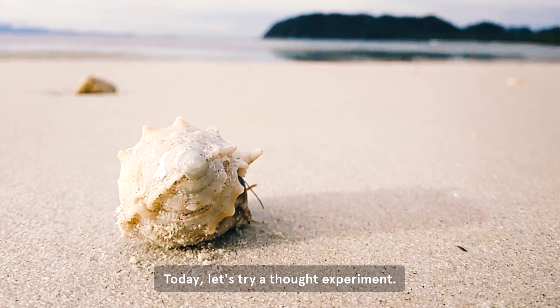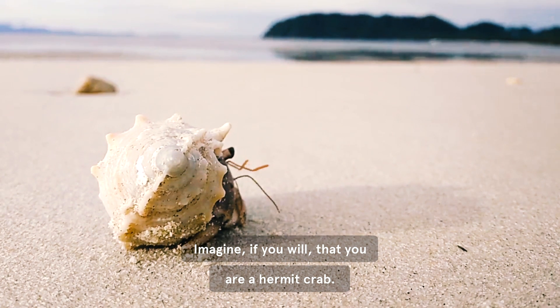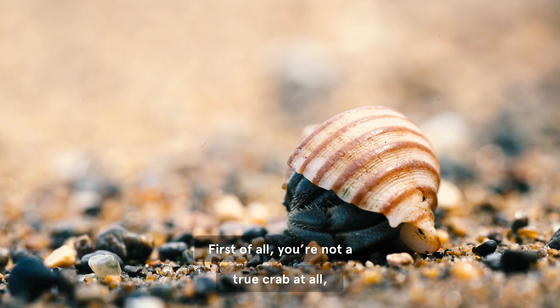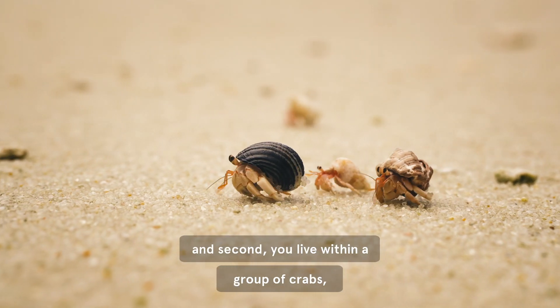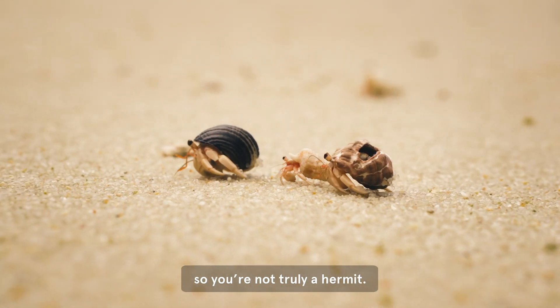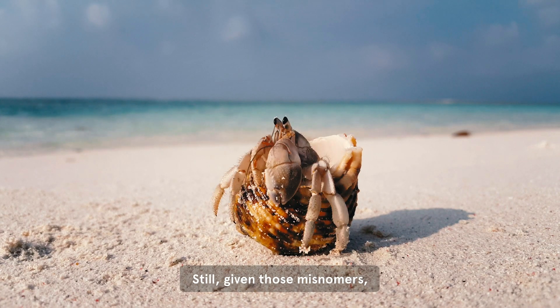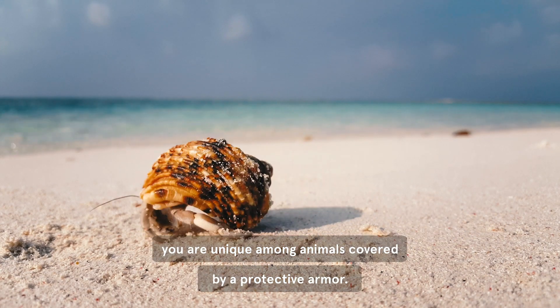Today, let's try a thought experiment. Imagine, if you will, that you were a hermit crab. First of all, you're not a true crab at all, but an animal more like a lobster. And second, you live within a group of crabs, so you're not truly a hermit. Still, given those misnomers, you are unique among animals covered by a protective armor.